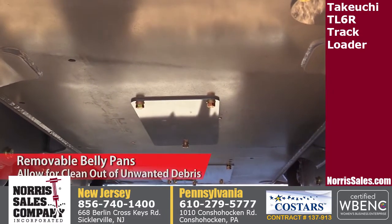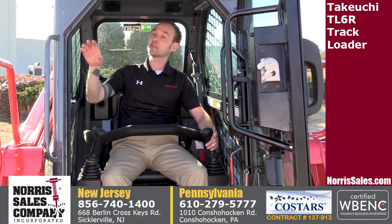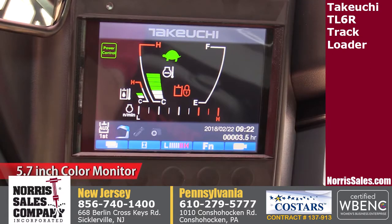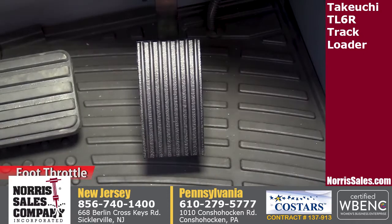Large removable belly pans allow for clean-out of unwanted debris. The TL6 interior features a well-laid-out set of rocker switches, a 5.7-inch color monitor, a rear-view camera, and two-speed travel with foot throttle.